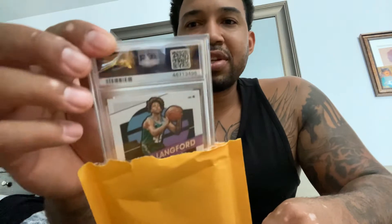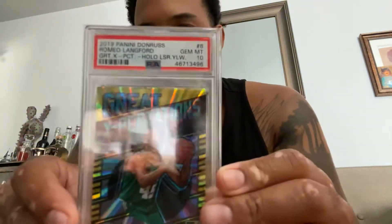Package number one — they put a double package, kind of appreciate that, appreciate the amount of care they used to send this card. Check it out guys — we have a PSA 10, it was in the auction on eBay, took a while to get here but it's here. Let me get it out. Who is it? Romeo — PSA 10.